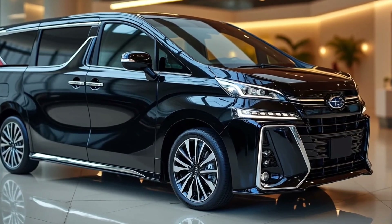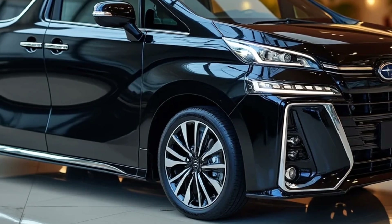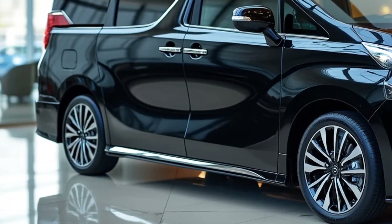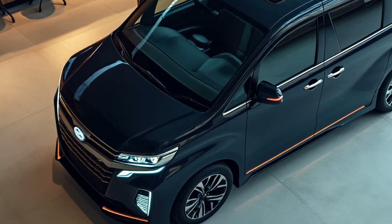The history of the Subaru Domingo dates back to 1983, when Subaru first introduced this model as a compact family vehicle with the ability to accommodate multiple passengers. Initially, the Domingo was a development of the Subaru Sumbar, a small commercial vehicle that was then enhanced with additional features and a more spacious cabin.